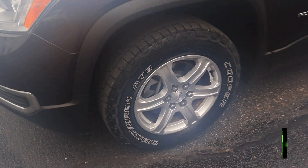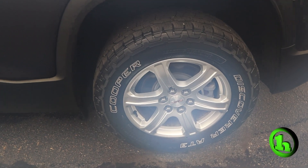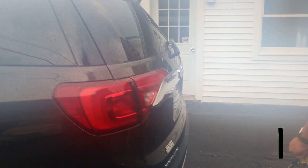We're going to do a quick walk around to the body, let you see the kind of condition it's in, then we'll look inside. As you can see, this thing is beautiful. We'll come around to the back here — this is an all-wheel drive vehicle.